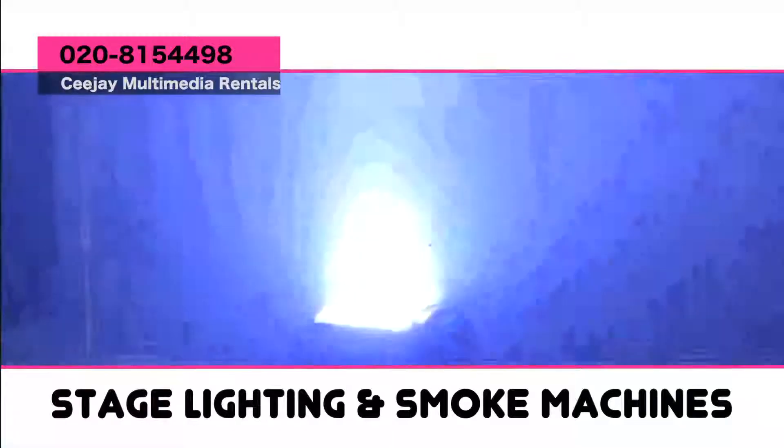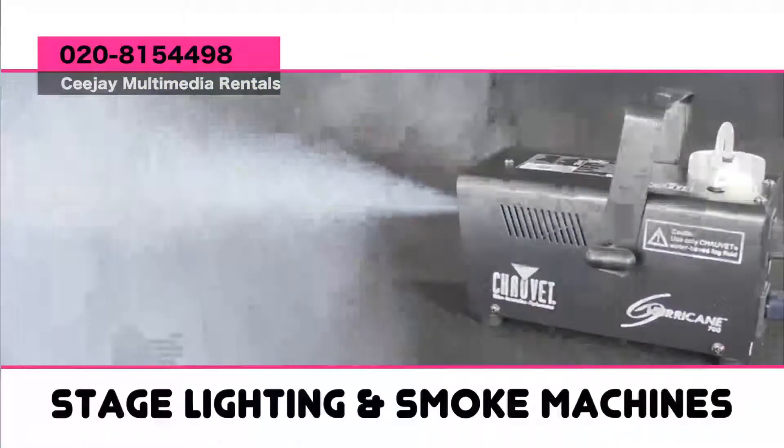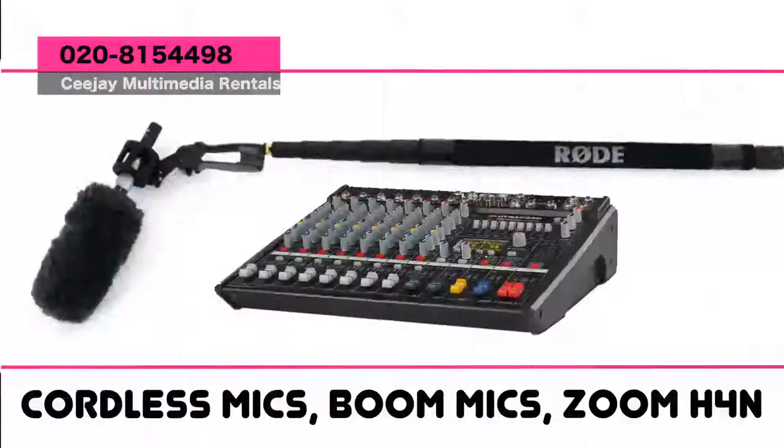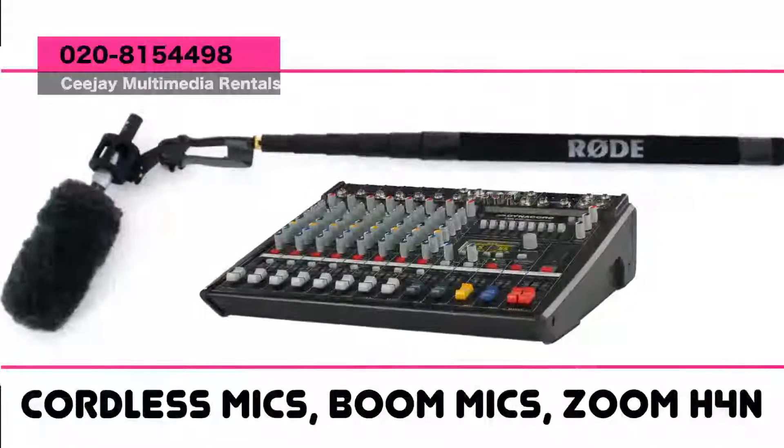For stage lighting we also have the track system, strobe lights, smoke and bubble machines. For audio systems we have cordless handheld and lapel mics, boom mics, and zoom recorders.